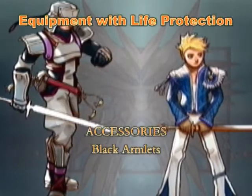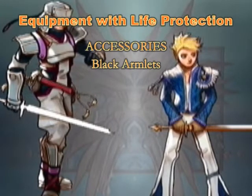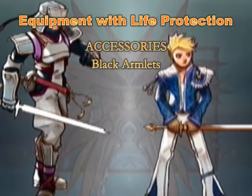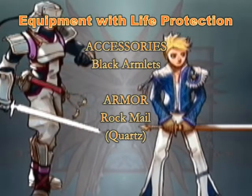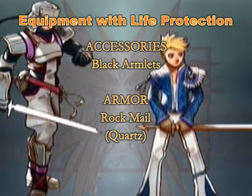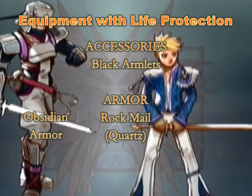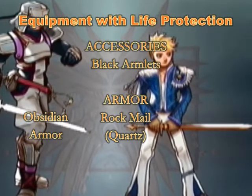For accessories, the main candidate is of course forged damascus armlets. It provides life protection and high defense. Armor though is a little harder because of the choices. The most abundant and cheap armor with life protection is the quartz rock mail. It provides a good defense without being too heavy and is nearly always available. Obsidian armor is rarer and heavier, hence your character is slower but with a higher defense.